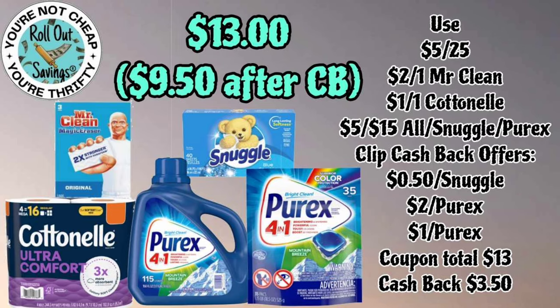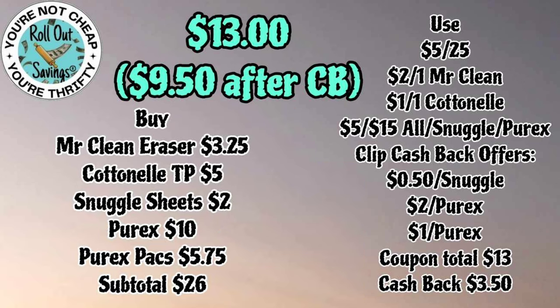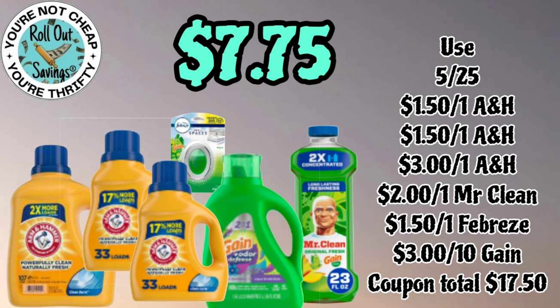Our next deal for thirteen dollars — you're gonna get cash back on this one: Mr. Clean Cotton, two different Purex, and the Snuggle. Make sure you have your cash back clipped. After your cash back it would be like paying nine dollars and fifty cents, so you can use that three-fifty cash back on something else.